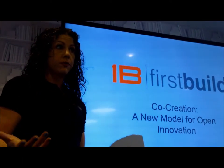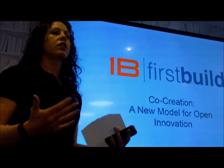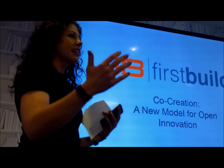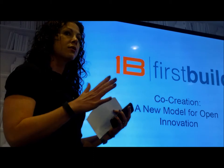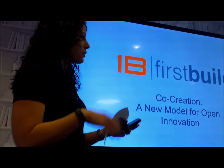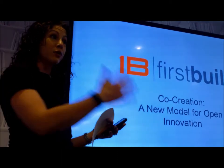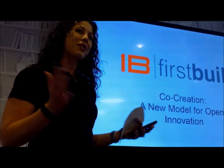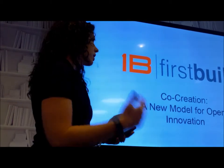Brought to you by FirstBuild. What we're trying to do is bring innovation into the new world. We're taking it outside of GE — we've got a brand new company and we're opening a micro factory. It's coming soon at the end of July. We got to be in the facility for the first time yesterday and it's coming along beautifully. We invite you to Louisville, Kentucky — that's where we're located. You can always create with us online.